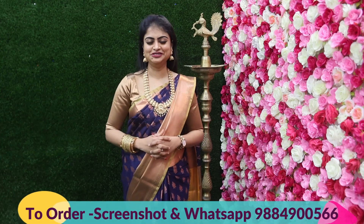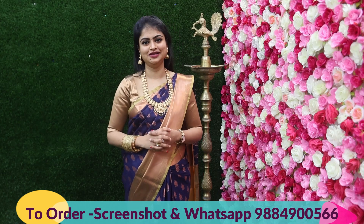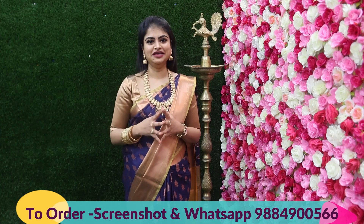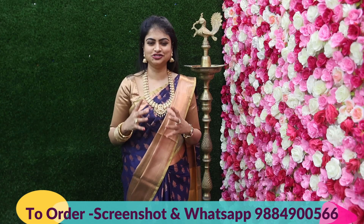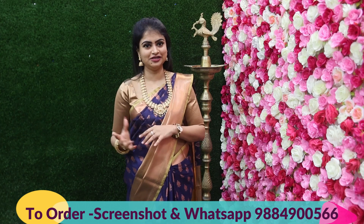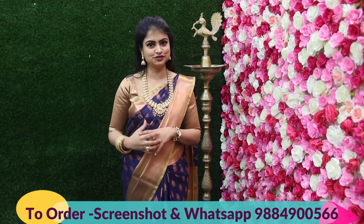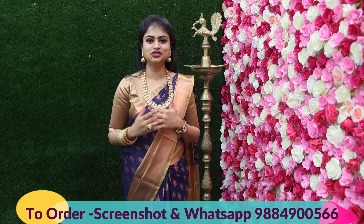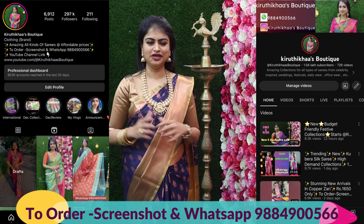Hi, hello everyone and welcome back to my channel Kritika Spotika. Today presenting again very beautiful kanji style collections in traditional combinations as well as evergreen combinations in semi-katan and satin silk. These come with a beautiful fusion of colors and geometrical shape trendy collections. For more such collections, subscribe to my YouTube channel and follow my Instagram page for back-to-back new arrivals.